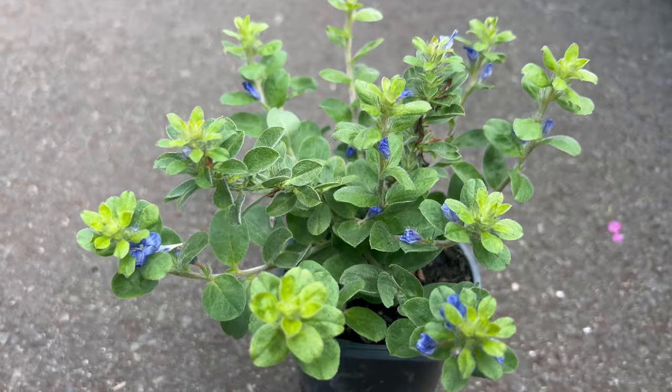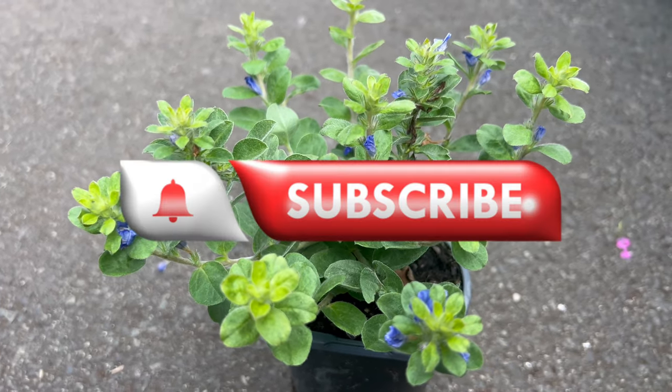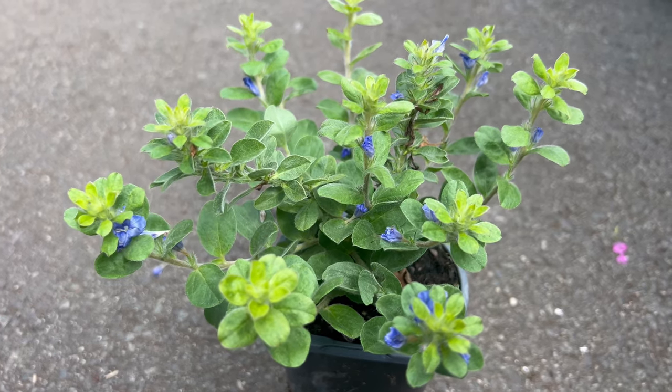Welcome back to Terramater Gardens. Today we're diving into the world of — and I'm probably going to butcher this — Evolvulus glomeridus, commonly known as Blue Days or Brazilian Dwarf Morning Glory.